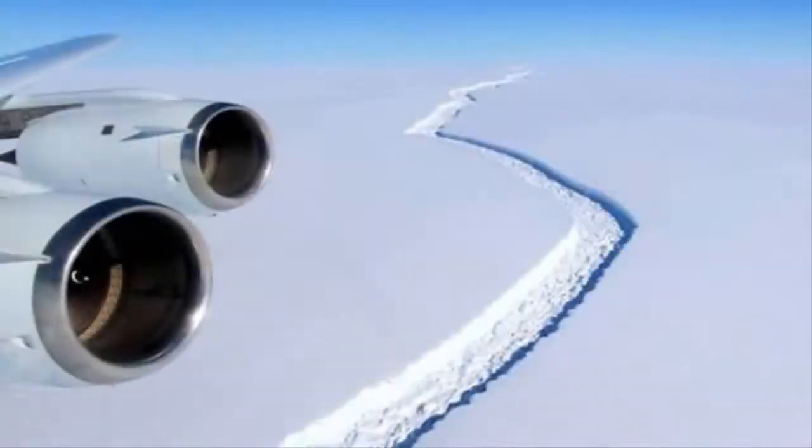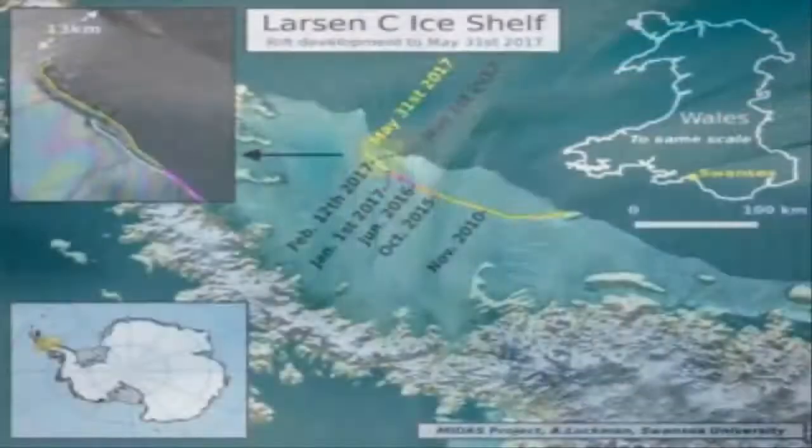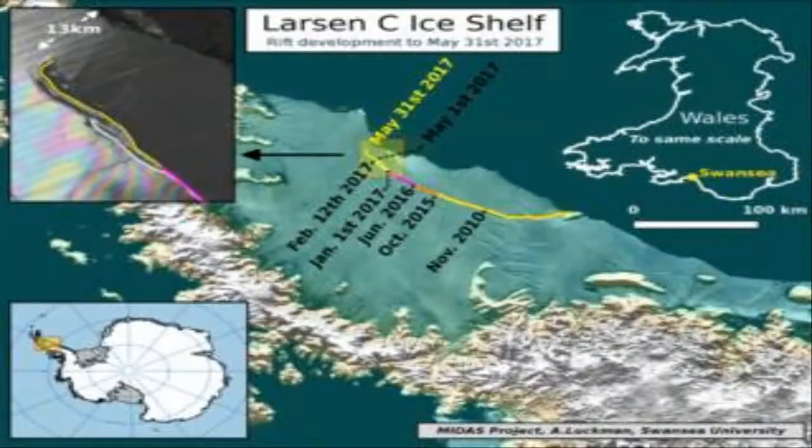There has been an important development in the big crack cutting across the Larsen C ice shelf in Antarctica. The fissure, which threatens to spawn one of the biggest bergs ever seen, has dramatically changed direction.